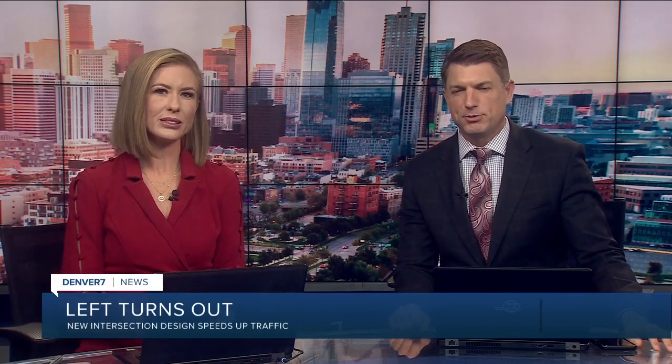The city of Littleton is hoping a unique intersection will help traffic flow a little better and make it more safe. This is at Santa Fe and Mineral. Denver 7's traffic expert Jason Luber joins us now, and this new intersection will eliminate left turns.